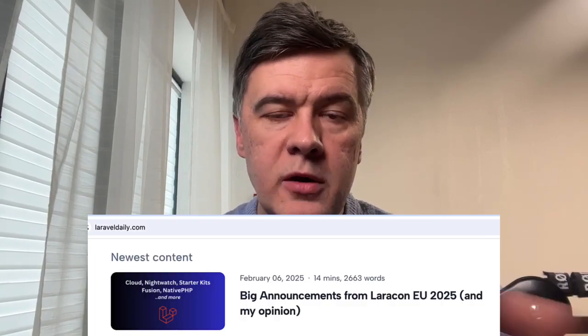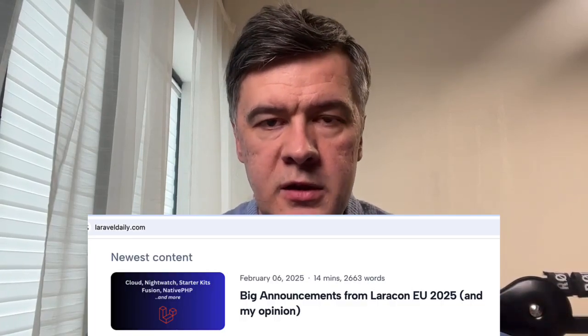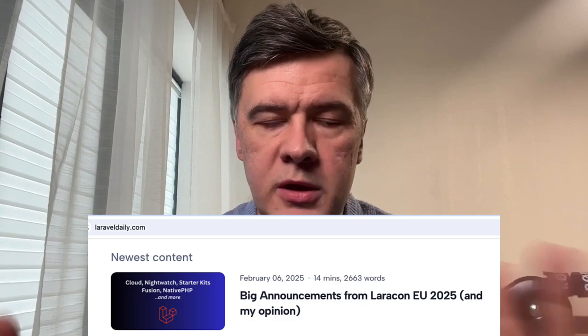I've written quite a big blog post summary recap on LaravelDaily.com, and I will link that in the description below. It is free but a 14-minute read. In this video I will try to summarize just my opinion on them. I'm talking specifically about four talks that presented something new at Laracon: Taylor Otwell, Jess Archer, Aaron Francis, and Simon Hamp.